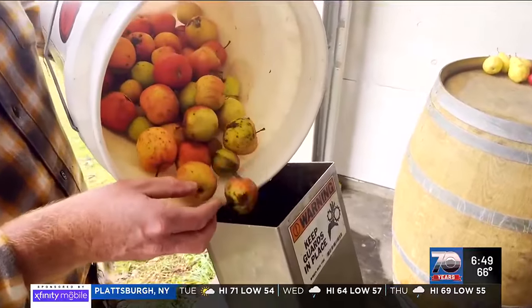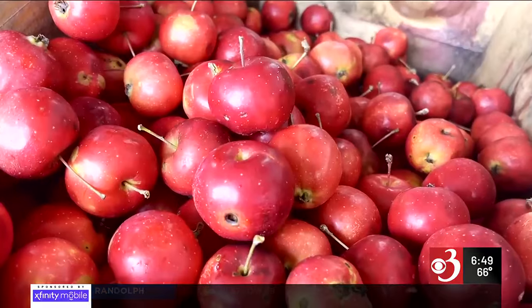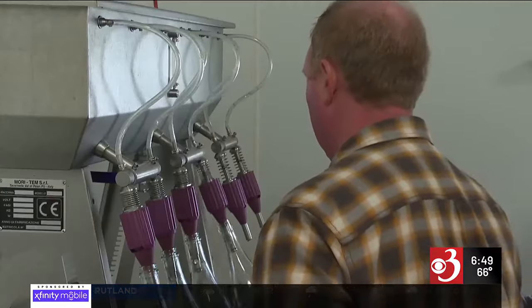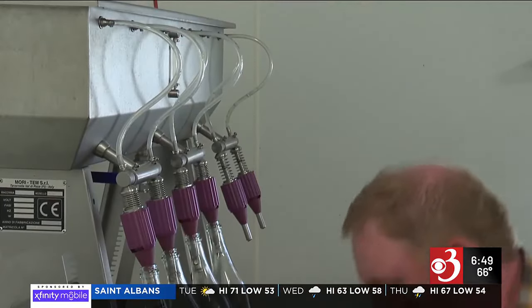Those trees are just now maturing enough to produce fruit, but that hasn't stopped Hannon. He does a lot of foraging — about a third of all the apples he uses are wild apples. He has many on his property, as wild apple trees love to grow in old pastures, and there's a lot of farmland around there.